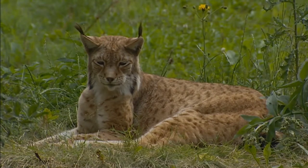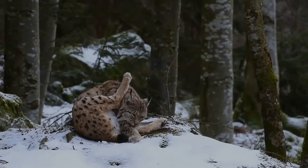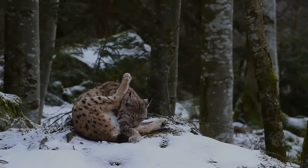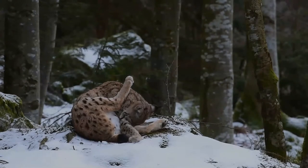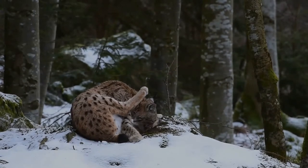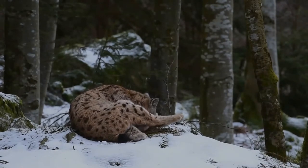Body colour varies from medium brown to goldish to beige white and is occasionally marked with dark brown spots, especially on the limbs. All species of lynx have white fur on their chests, bellies, and on the insides of their legs, fur which is an extension of the chest and belly fur.